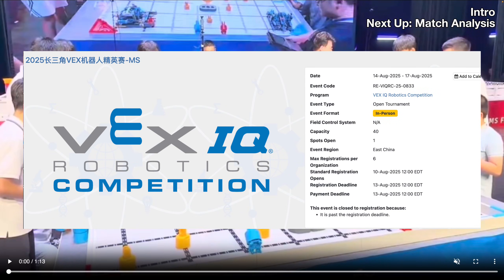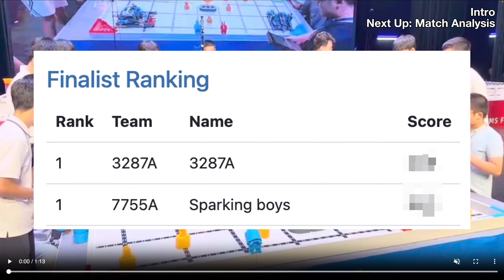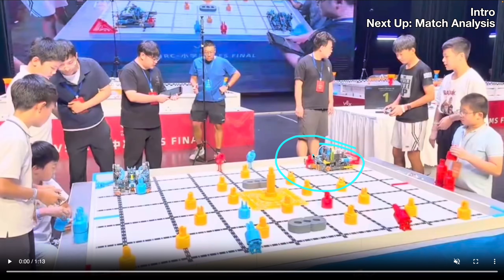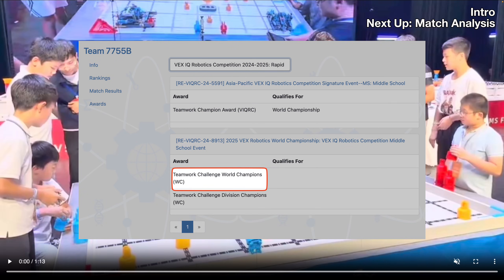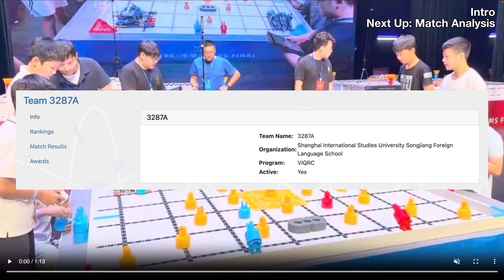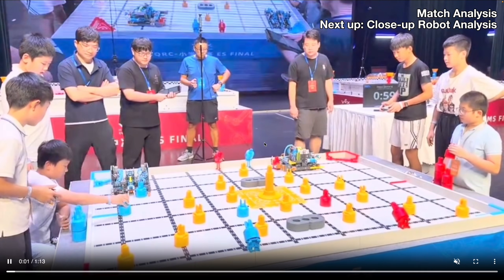This is the finals match from Shanghai, China, just a week ago, and yet again another world record has been broken — this time it's 359 points. On the red side we've got 7755A Sparking Boys, last year's middle school world finalists, and their sister team 7755B was actually world champion for middle school as well. On the blue side is 3287A. This match honestly just shows how insanely stacked this entire competition is.